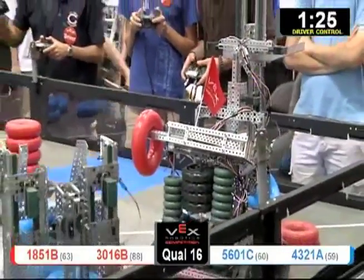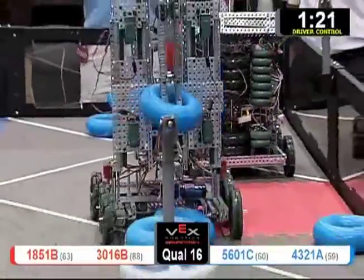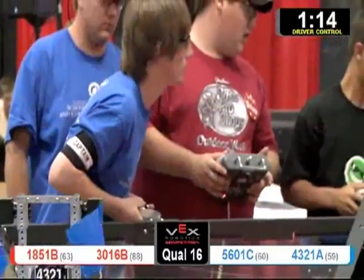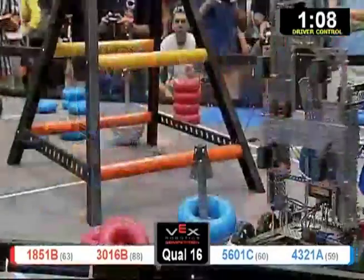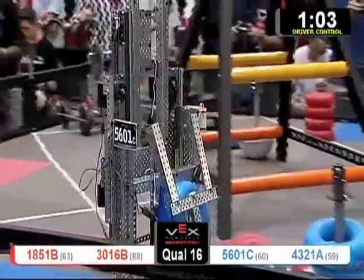We've got a couple robots moving, and a couple that are glitching, moving funny. One of our motors isn't working right, boss. Sometimes the trick is to try to do as much as you can without your robot working 100%. Blue has now scored two, and right now that is the difference — blue with a massive lead of two goals to none.